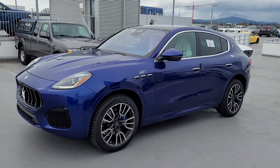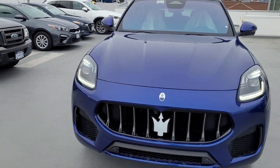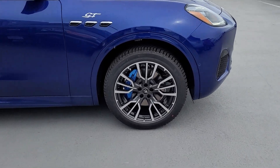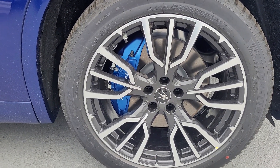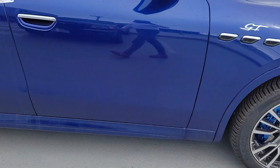So, it is a Blue Intenso GT. This particular one has got different sized wheels than yours — this one has the 20s whereas yours has the 19s.